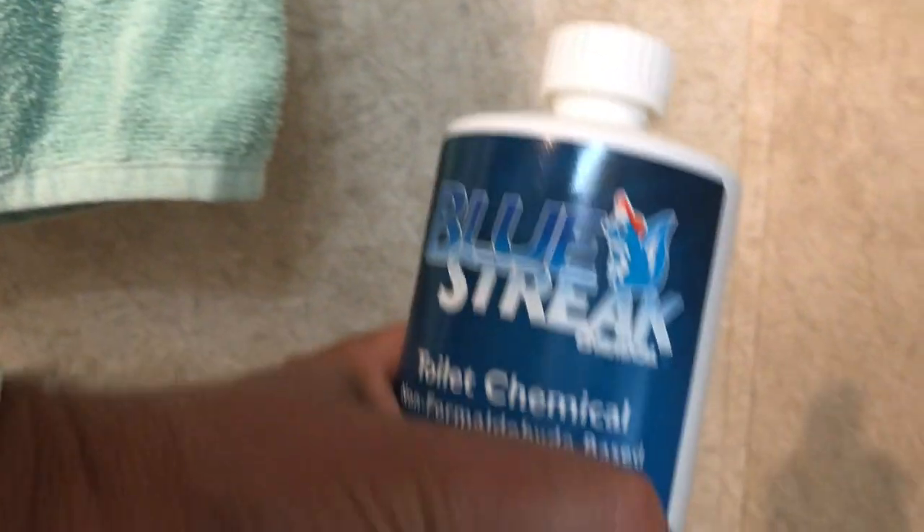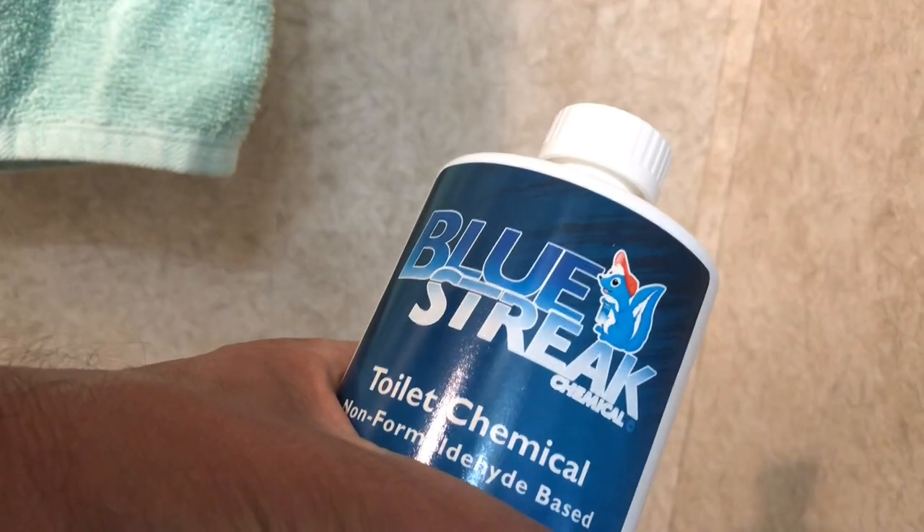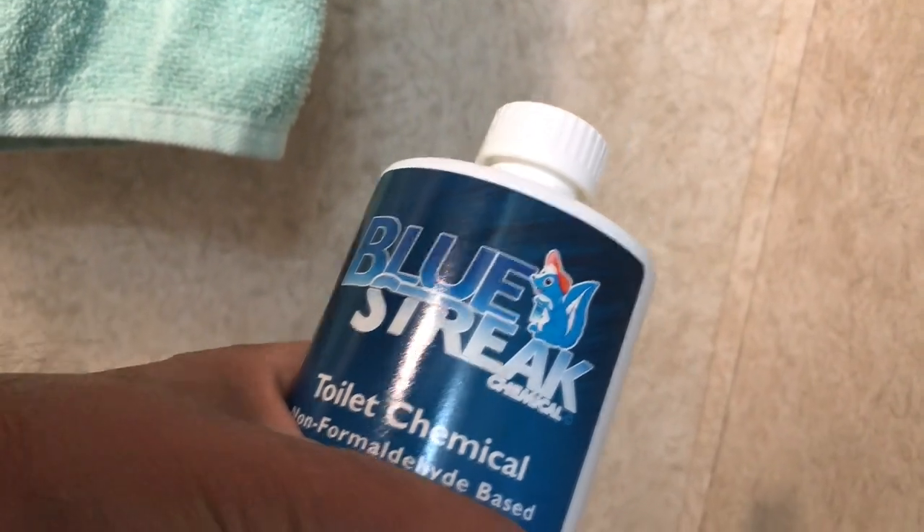Here's the product — it's called Blue Streak. You get a bottle like this, put that in the tank, and you can also add a little bit of water if you like, but it's up to you. We'll show you what it looks like when the unit flushes.